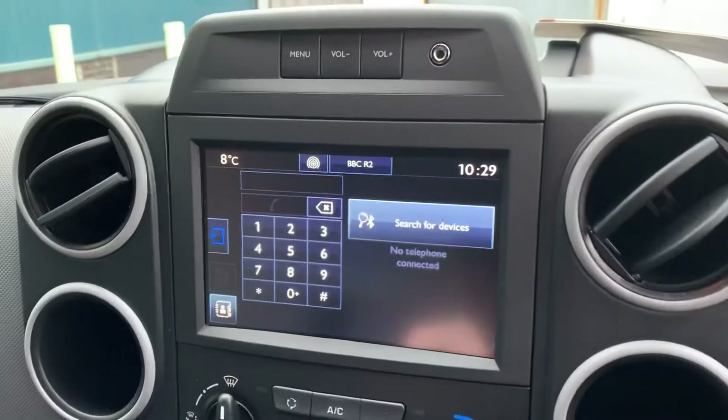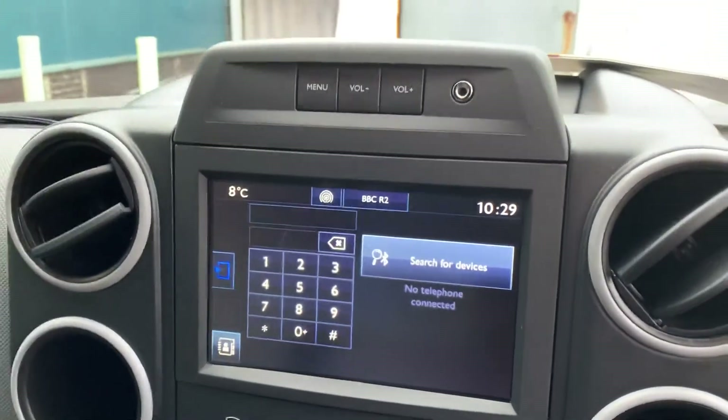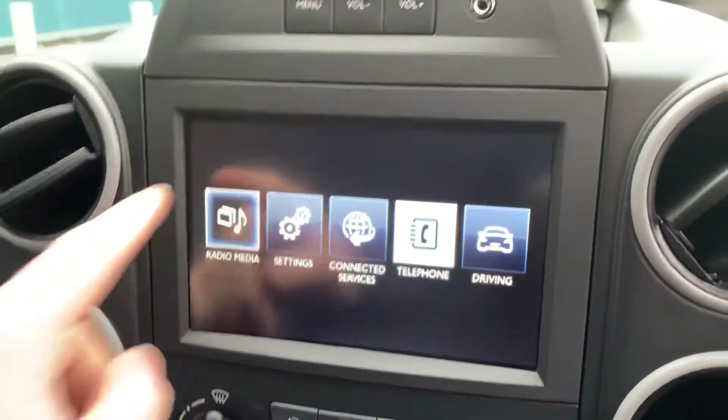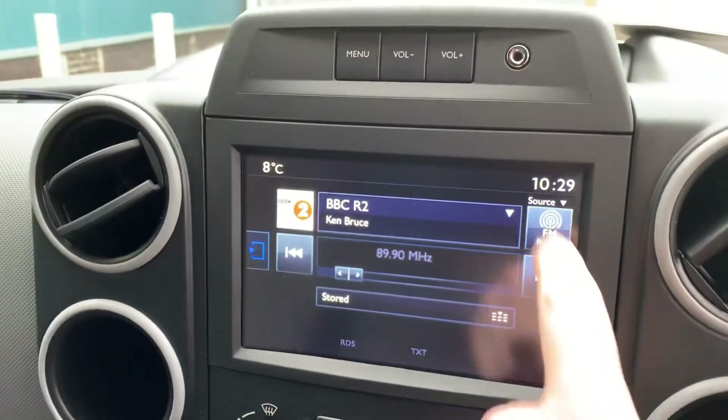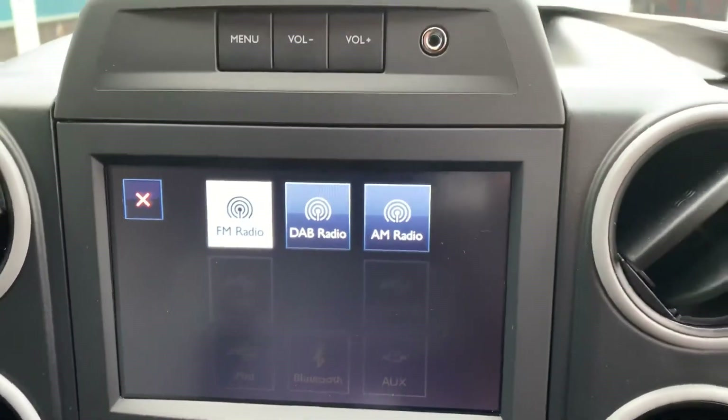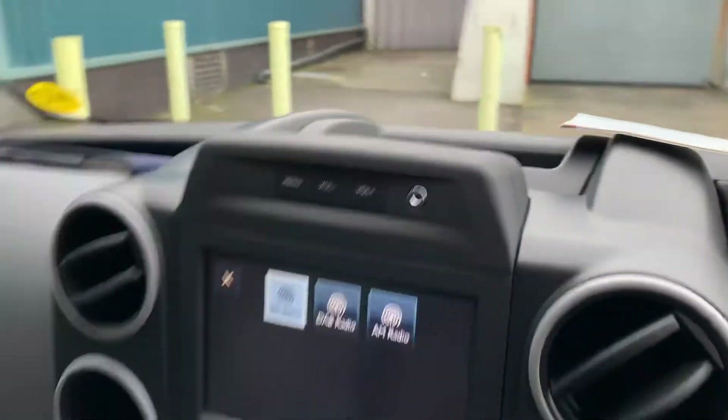14,000 miles on this van. On this model you get a nice touchscreen display which has Bluetooth phone prep — this is where you can control everything. You also get DAB radio and an AUX port at the top.